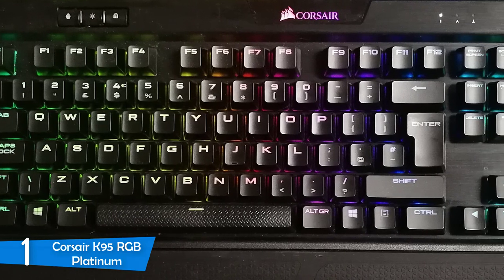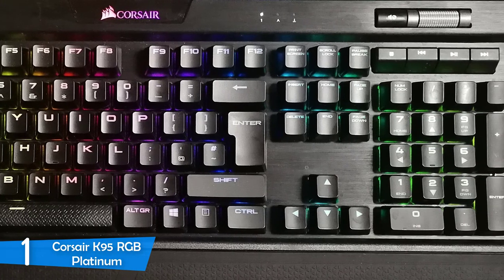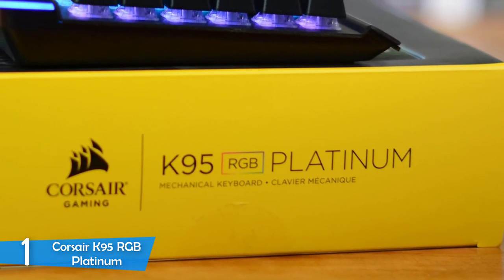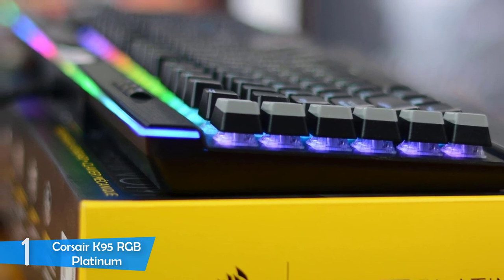On top of that, the 19-zone Light Edge lighting on top of the keyboard will deliver effects that'll enhance the experience further. Equipped with 100% Cherry MX RGB switches of either the Speed or Brown kind, you'll be extremely pleased with the speed and feel of this amazing keyboard. There is nothing negative about this keyboard — simply flawless.